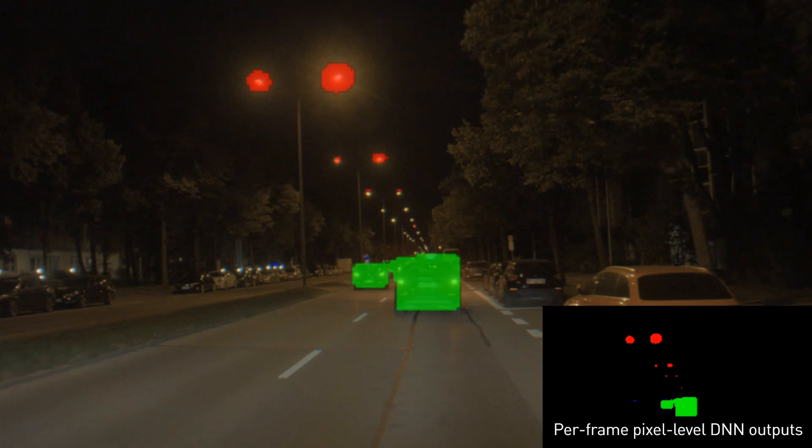Here we see the DNN correctly differentiating between cars that have their lights on and parked cars with lights off.